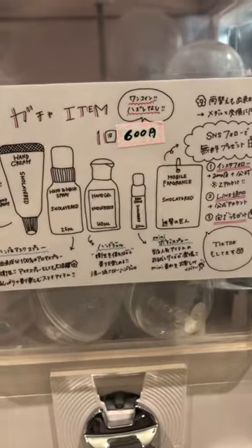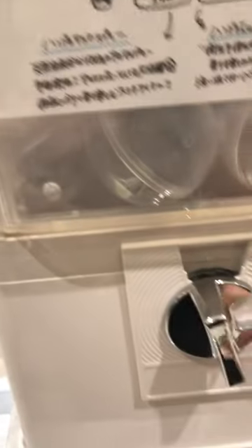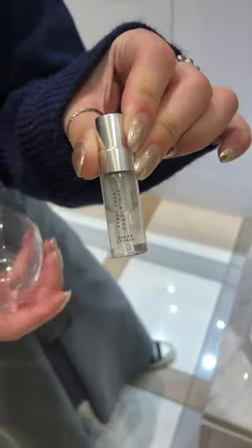What grabbed my attention was the gacha gacha machine, or capsule machine, where you pay 600 yen and get a surprise in a bobble. I thought I'd try my luck, and out I got a sweet lychee scent — great for a spray on the go, and I was indeed about to go.